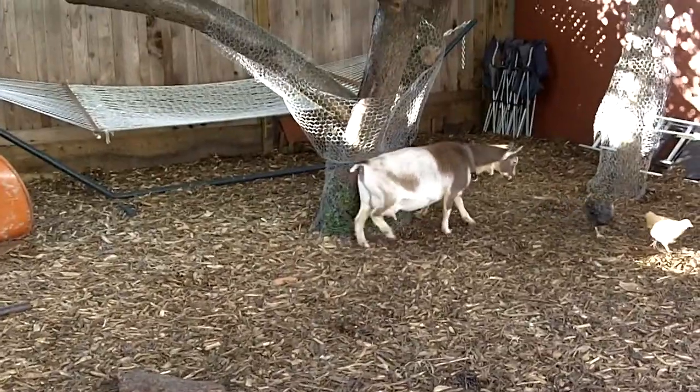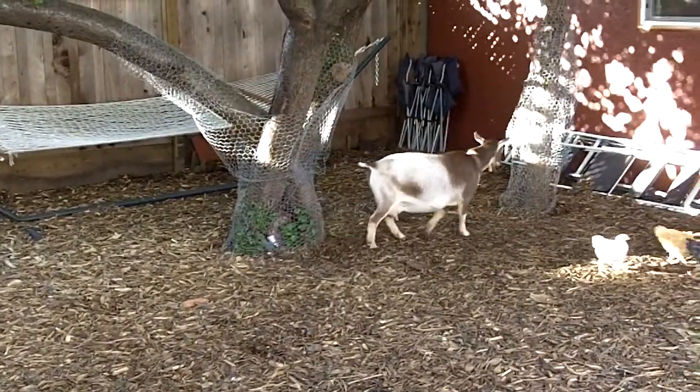Oh wait, is she gonna scratch? Yes she is — that's her favorite scratching post. There we go.